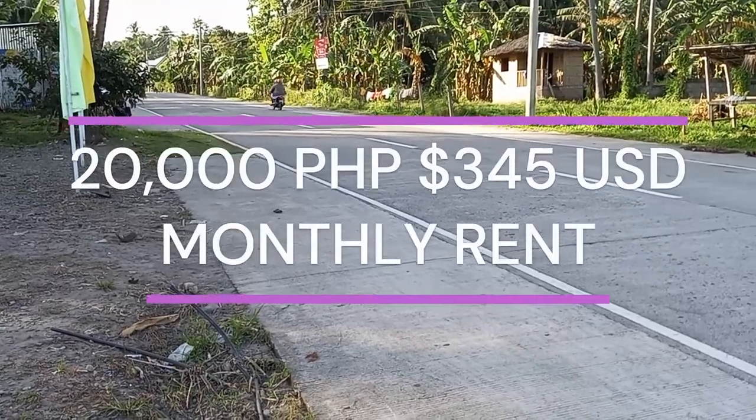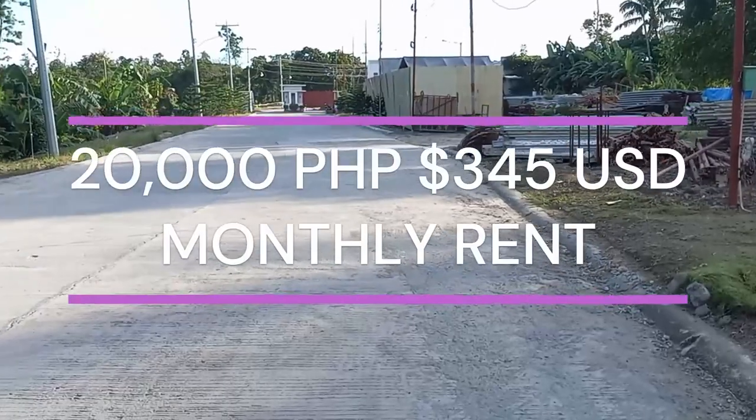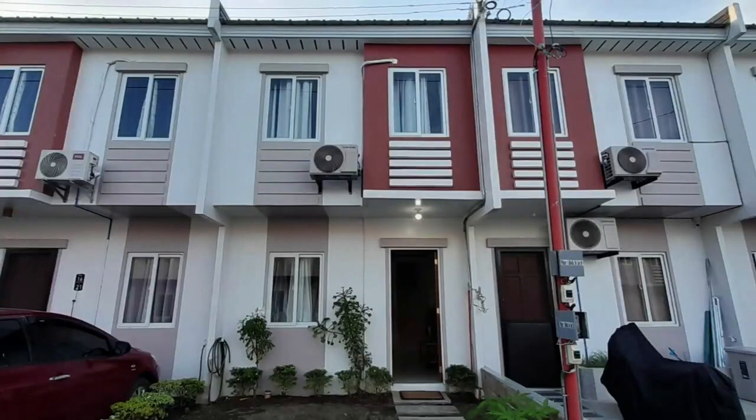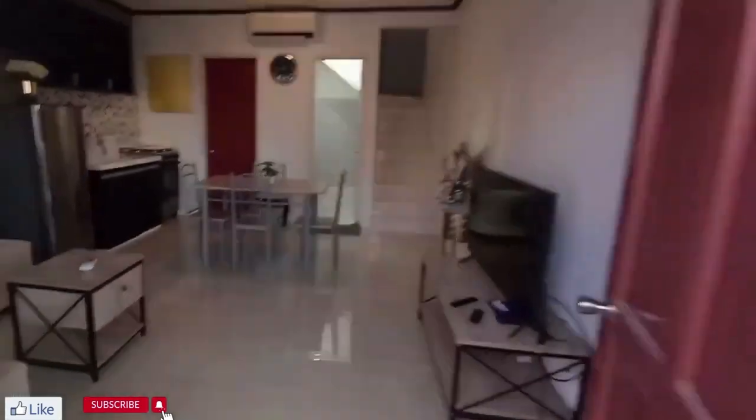It has a 24-hour guard, and it's 20,000 pesos a month, or $345 US. So let's go inside and check it out.